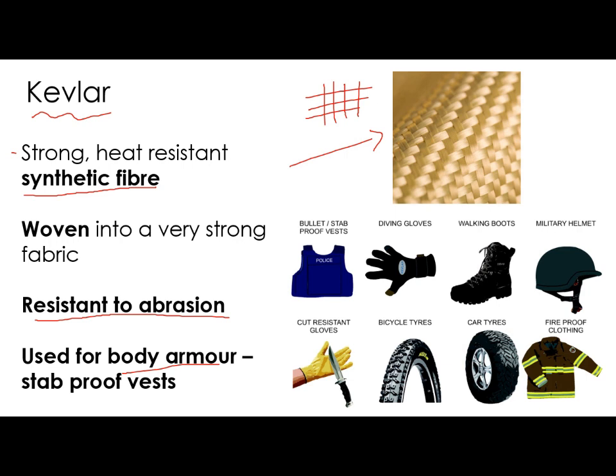A big advantage of Kevlar is that because it's a fabric, it's flexible and moves just like any other type of fabric. This means it's really good to make things like gloves, stab proof vests, cut resistant gloves, fireproof clothing, and helmets. So Kevlar is a really useful material — great for stab vests and body armour — and it's a very strong synthetic fibre woven into a particular pattern.